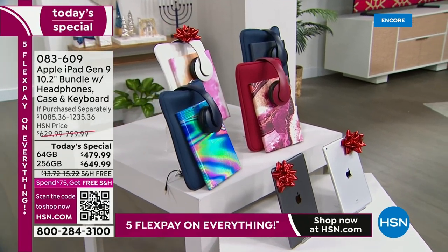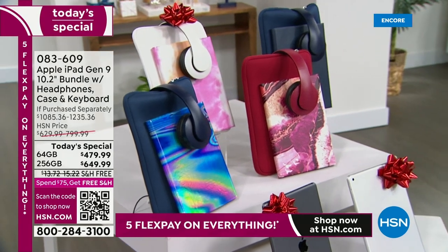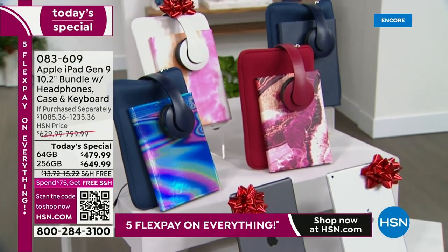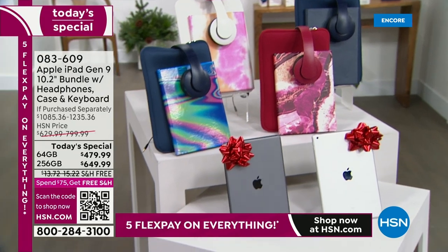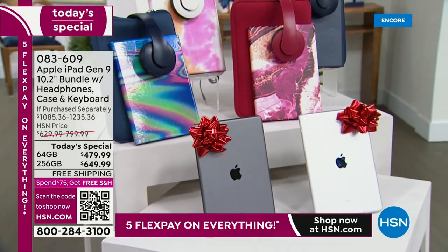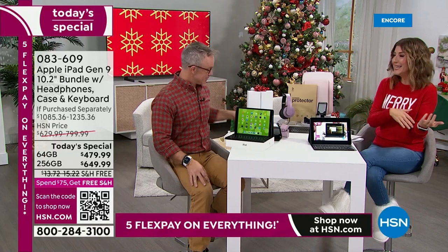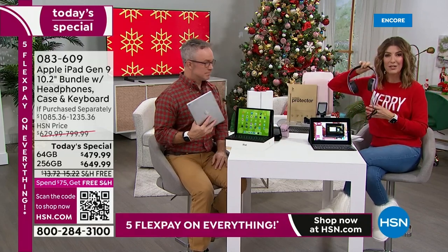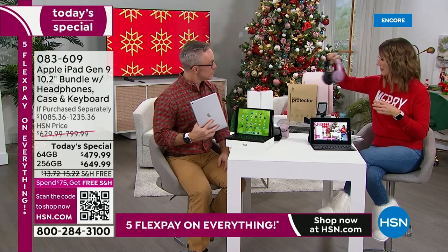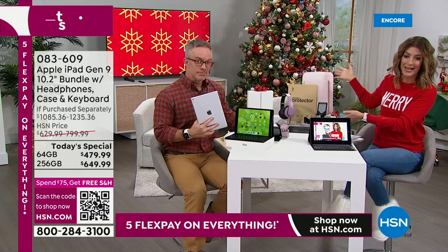We've got everything you need — there's nothing else you have to shop for. Whoever opens that gift, you could box all the accessories up separately and they'll think they have nine different gifts. They'll open them one at a time: headphones so you can listen to music without interfering with the rest of the family, the case, the stand. We're giving you everything you're going to buy anyway and making it super seamless. They're in stock and ready to ship — don't miss out.